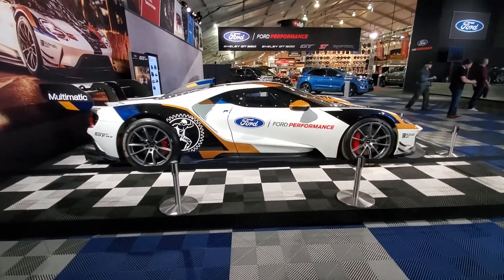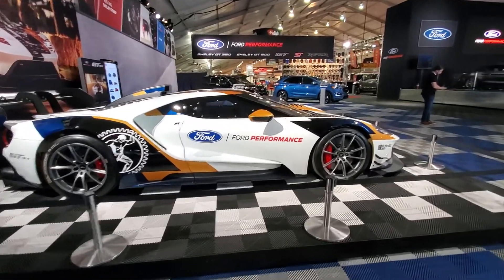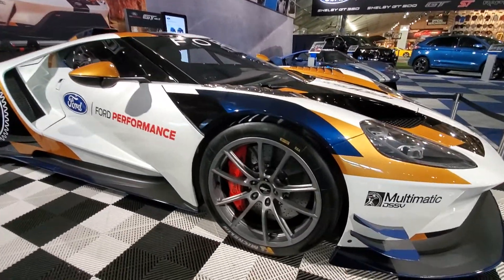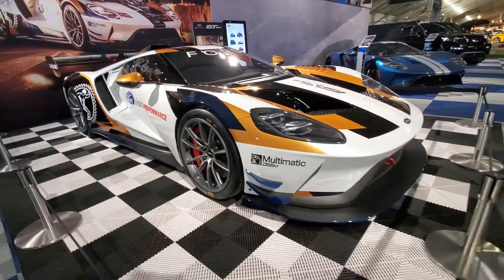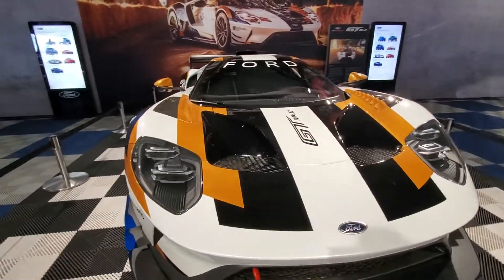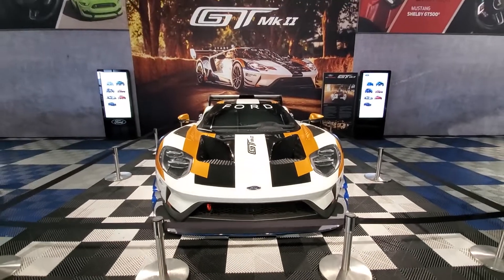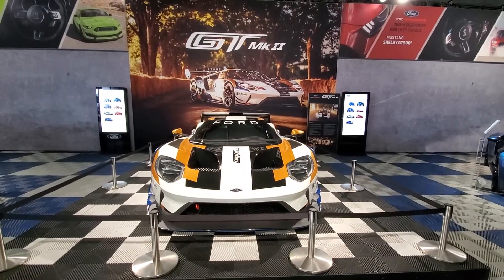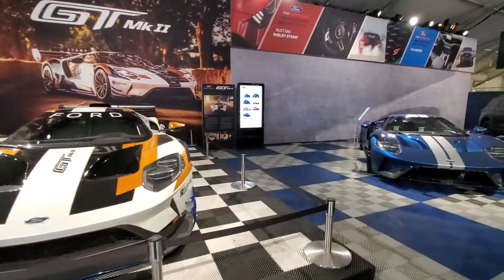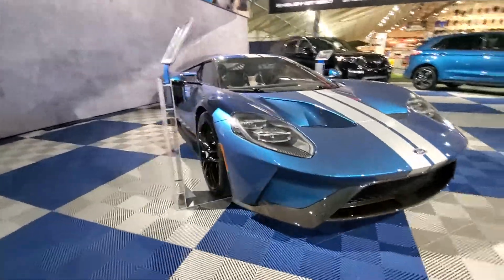I'm going to take a snapshot with it right here, sitting on the checker floor. Big Benbros, LED lights — hey, it is pretty nice, wouldn't you say? GT Mark II, looking good in blue. Awesome, how about that?